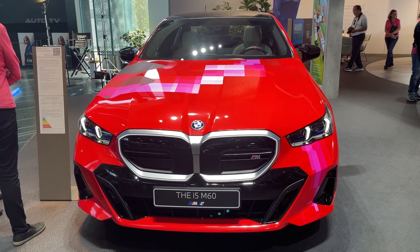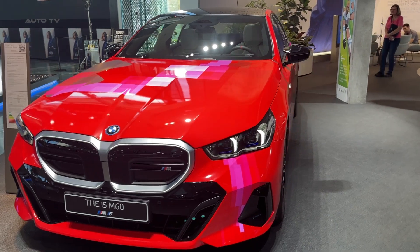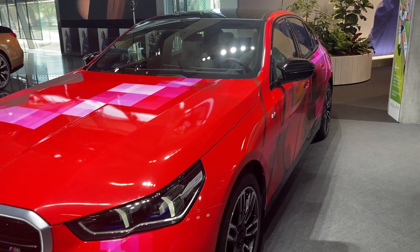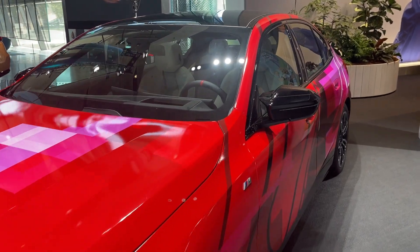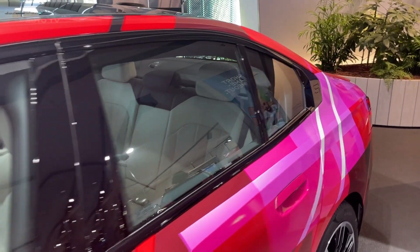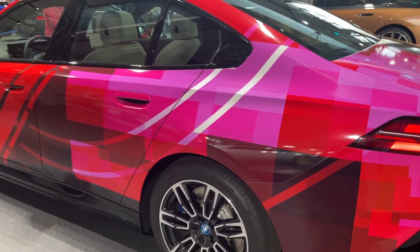The 2024 BMW i5 M60 stands out as BMW's premier electric sedan, boasting a dual-motor electric powertrain that delivers a staggering 590 horsepower and 605 pound-feet of torque. This power allows it to accelerate from 0 to 60 miles per hour in a mere 3.8 seconds, with an electronically capped top speed of 143 miles per hour.